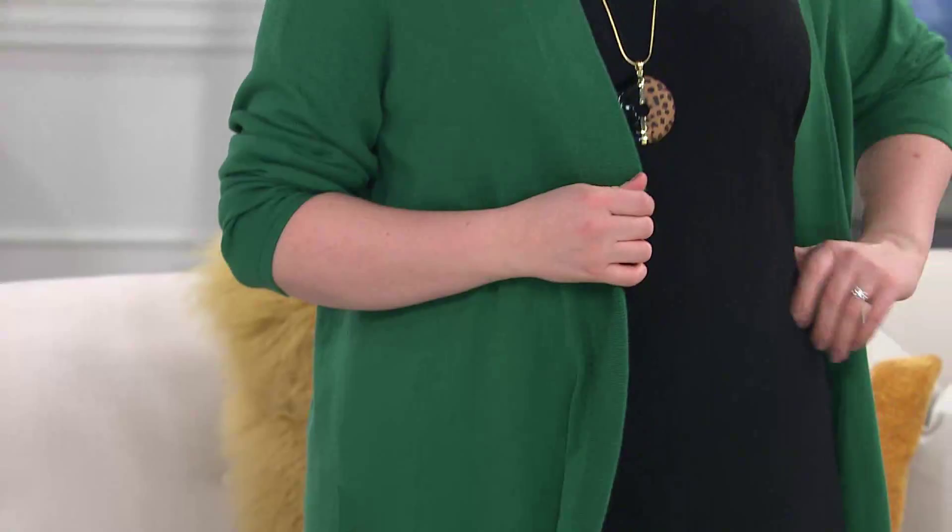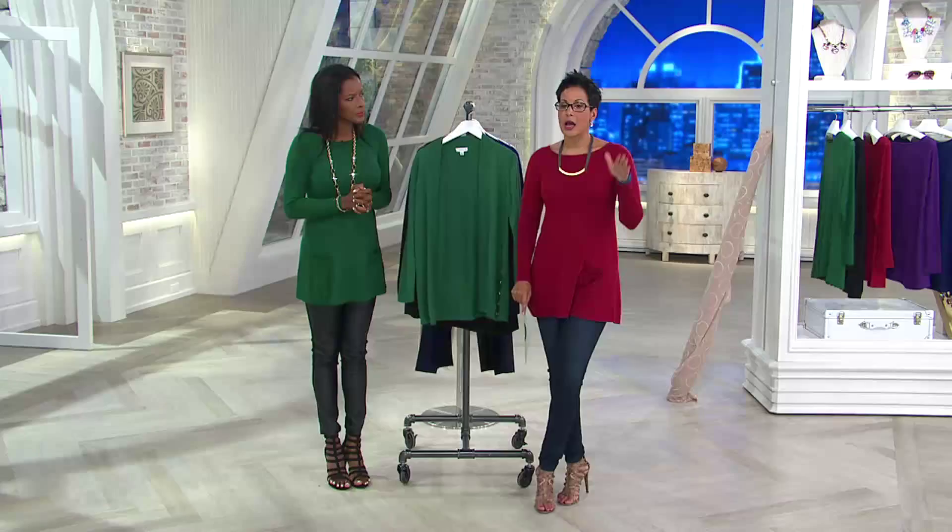Now we get to the Susan Graver weekend cotton acrylic open front cardigan. This is the item that is customer top rated — I didn't want to mislead you earlier. Customer top rated on qvc.com means an item gets on average a 4.5 or above rating from customers.